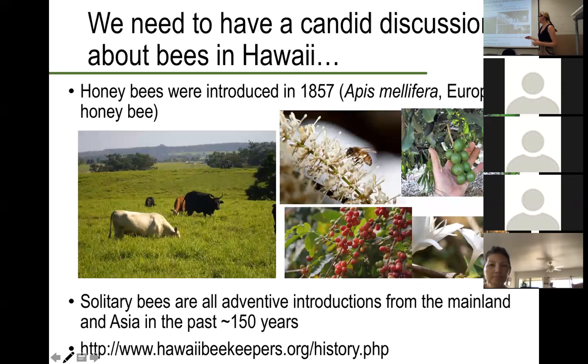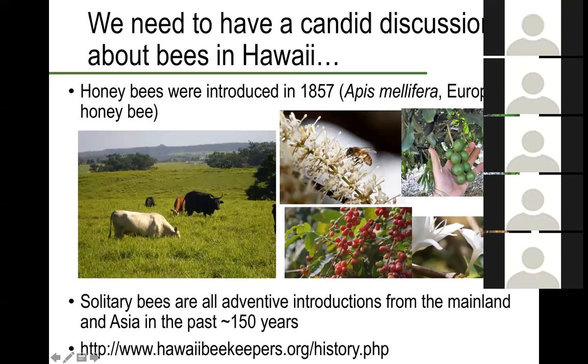With regards to solitary bees, almost all of them are adventive introductions from the mainland and Asia, and they've occurred within the last 150 years. However, we do have some native bees here in Hawaii — the native yellow-faced bees, which all belong to the genus Hylaeus. We've got 63 endemic species, maybe upwards of 70, and seven of them have actually been listed as federally endangered. We're typically not going to be encountering these Hylaeus bees within home garden systems or in agricultural areas. They are very important for pollination of native and endemic plants, and they're more likely to be encountered in remnant patches along coastal areas and in relatively undisturbed forest systems.